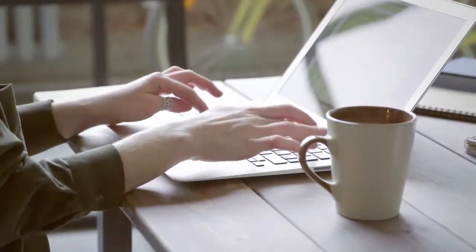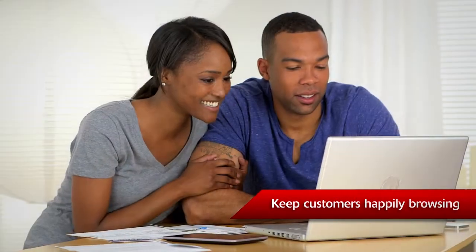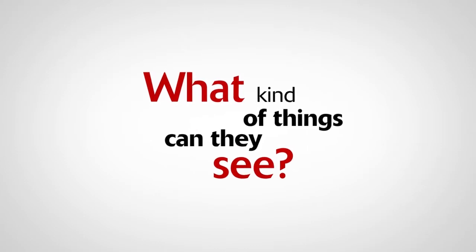Homeowners will look at your website before they pick up the phone. Keep customers happily browsing on your website longer — and the longer people stay, the more likely you are to close a deal. What kinds of things can they see? Well, everything Atlas.